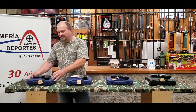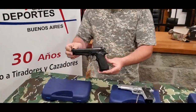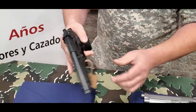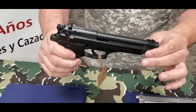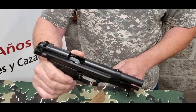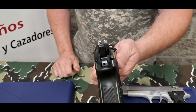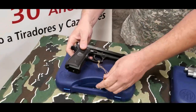Let's start with the classic 92FS, pavonada, 15 tiros — a pistol mundialmente conocida. Double action, seguro y de cocker ambidiestro, the classic corredera de Beretta. We have another puntería, and todas vienen con su estuche y con su cargador adicional.